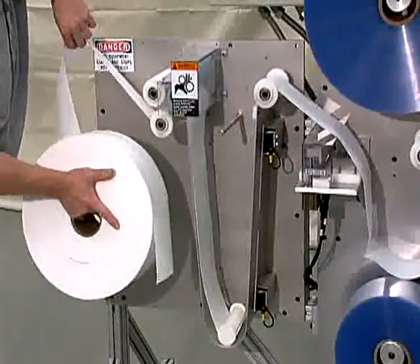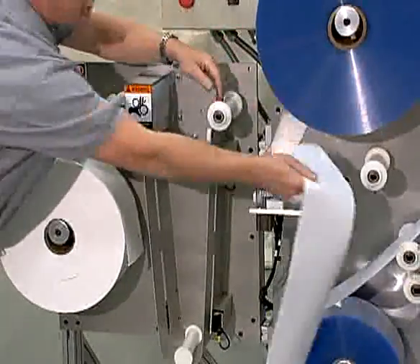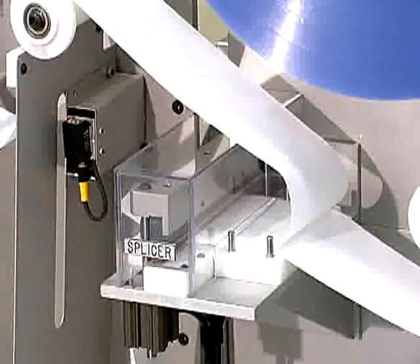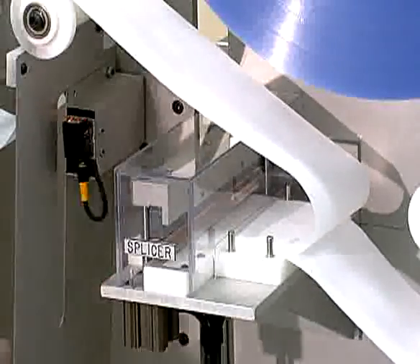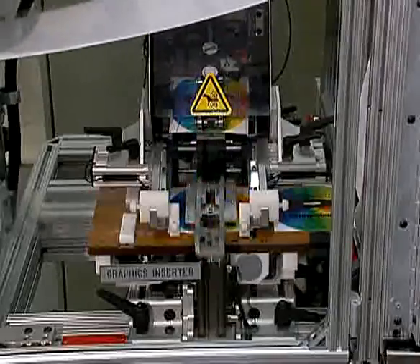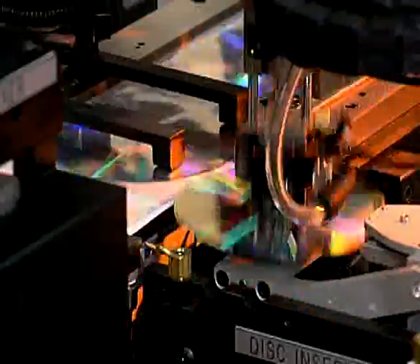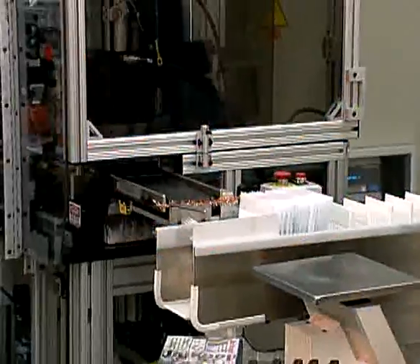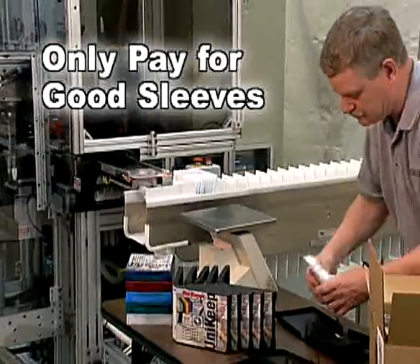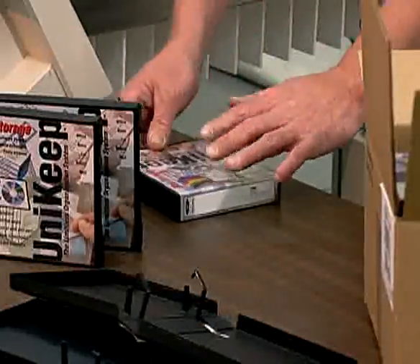Daily production reports are transmitted via modem to Univenture. Raw materials are sent to your facility as you need them. Univenture's U1000 material logistics program allows your staff to focus on production, not inventory management. You don't pay for raw materials and you don't pay for machine setups. You're only billed for the good packages that you send out the door. At the end of the day, all you pay for are sleeves.